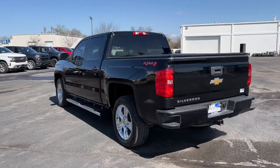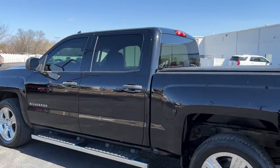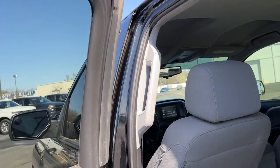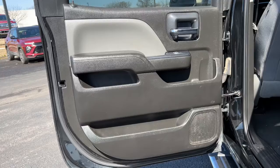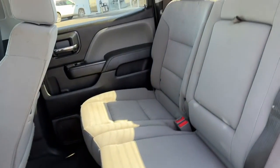These are just some of the great options this vehicle comes with: keyless entry, backup camera, heated mirrors, four-wheel drive, chrome wheels, trailer hitch, Bluetooth connection, Wi-Fi hotspot, stability control, and pass-through rear seat.